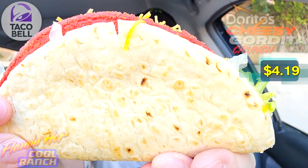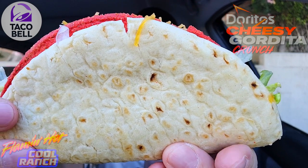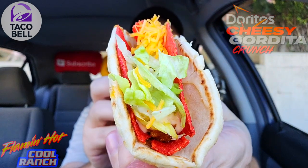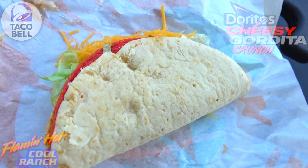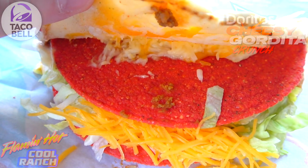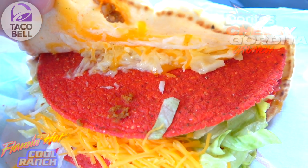Guys, feast your eyes on the Doritos Cheesy Gordita Crunch Flaming Hot Cool Ranch — a very lovely situation of hefty Taco Bell goodness in my hand right now. I gotta say I am totally digging the presentation on this one. Working our way outside in, we've got that famous gordita shell, nice and puffy and dusted with a little bit of flour, and on the inside it looks like a three-cheese blend — that's actually what's separating the Flaming Hot Cool Ranch corn taco shell.